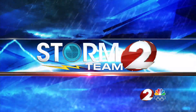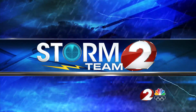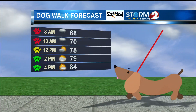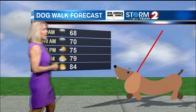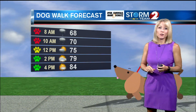Meteorologist Jamie Jorosik with your Storm Team 2 forecast. If you're trying to get a walk in today, it's not looking great this morning. We have rain falling, so pretty poor conditions between 8 and 10 o'clock. But after that, things will improve. At lunchtime, there's a chance of a few scattered showers, but definitely not the steady rain we're currently seeing.